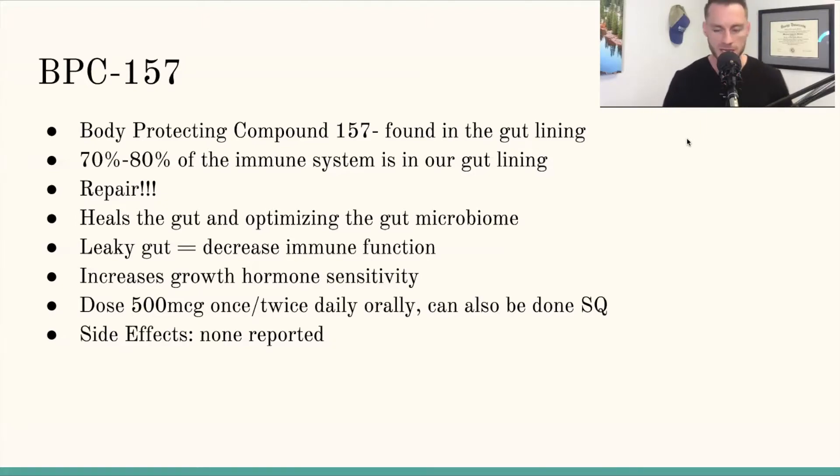BPC-157 helps heal the gut and keeps the tight junctions intact. Basically, when you eat food, you're a big tube and food goes into your stomach. If the walls in your stomach are permeable — that's why they also call this intestinal permeability — large molecules get into your bloodstream and your body's immune system goes haywire. This is leaky gut. By having a good strong gut lining using something like BPC-157, you can really help keep the immune system in tip-top condition.